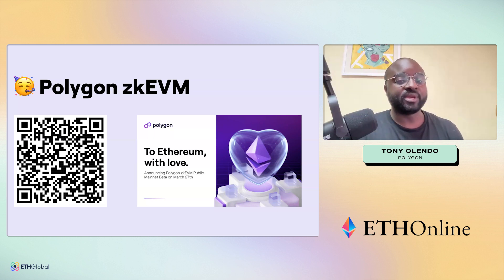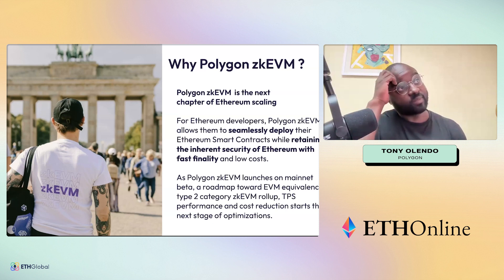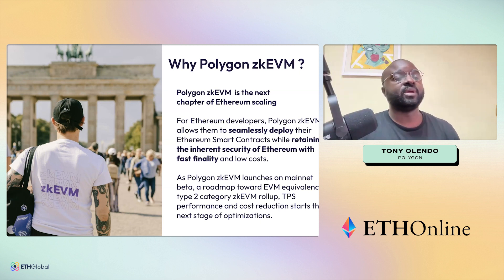At the base of understanding all of this is understanding what the zkEVM is — it basically represents the next chapter of Ethereum scaling. For Ethereum developers, Polygon zkEVM allows you to seamlessly deploy your code while retaining the security of Ethereum but with faster finality and lower cost. You could think of what we're building in the zkEVM as an expanded execution layer for Ethereum.